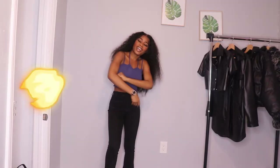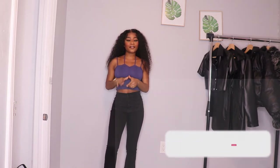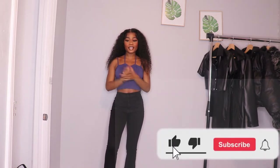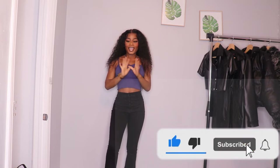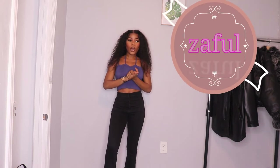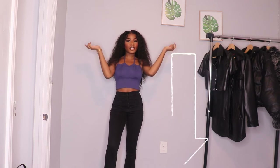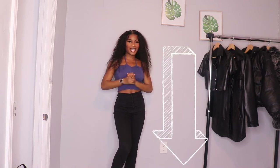Hi babies, welcome back to another day, another fashion banger. If you are new here, you should definitely subscribe and like this video because you're gonna love it. In today's video I'm doing a try-on haul from Zaffo — this is my first time trying Zaffo. I'm gonna give you guys my honest opinion and everything will be in the description below.